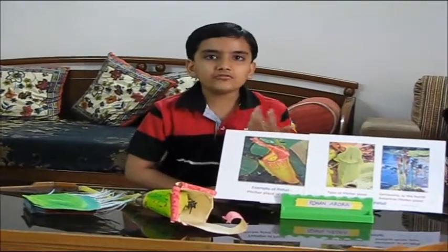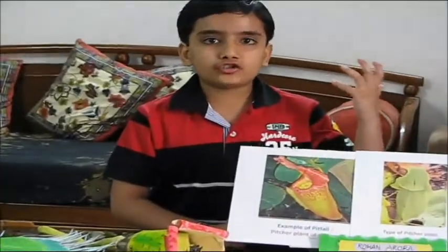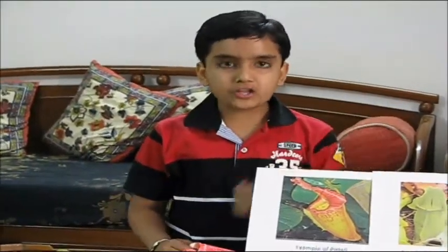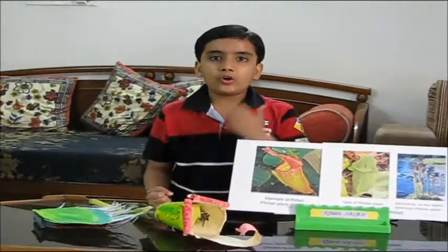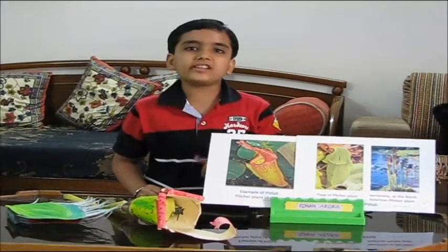Hello friends. Have you ever wondered if there were plants that eat meat? There are actually over 600 species that do. These plants eat insects and also carry out photosynthesis. Such plants are called carnivorous or insectivorous plants.